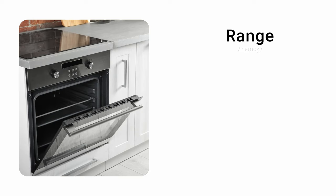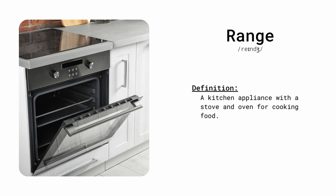Range. A kitchen appliance with a stove and oven for cooking food. The range is where I cook most of my meals.